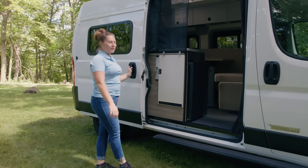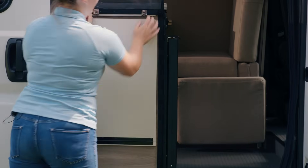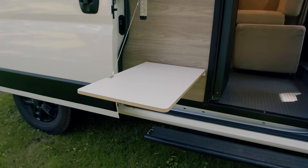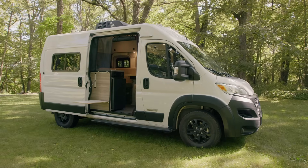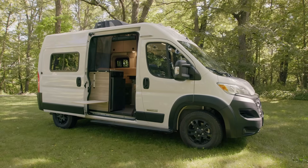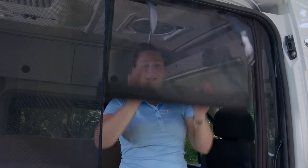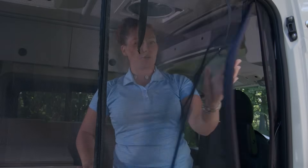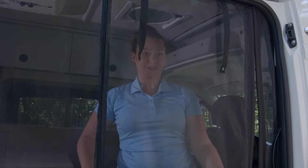One of the first things you notice is this drop-down table which is adjustable for when you're parked on an incline. This really facilitates having that outdoor living. Another great feature to bring the outdoors in is this roll-down bug net. It zips closed and has a magnetic closure so you don't have to unzip it every time you go in and out of the vehicle.